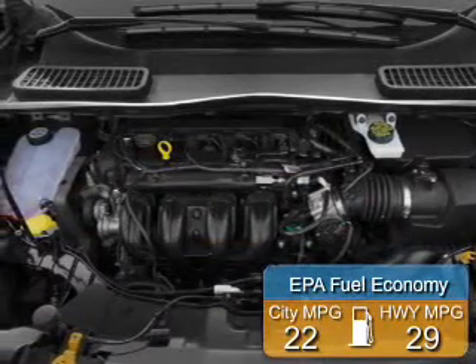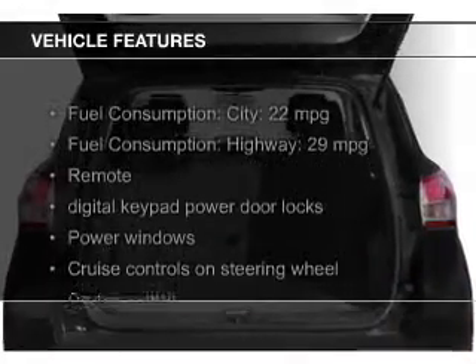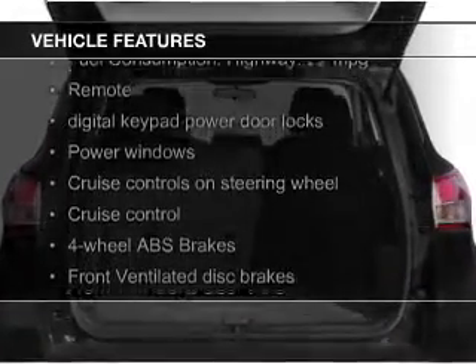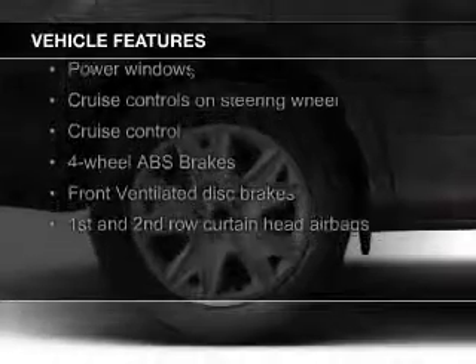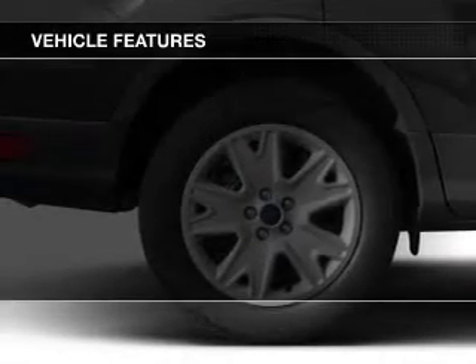Great fuel efficiency saves you money by requiring fewer trips to the gas station. The features include a turbocharger, Ford Sync voice activation, Sirius XM satellite radio, digital audio input, and steering wheel controls.